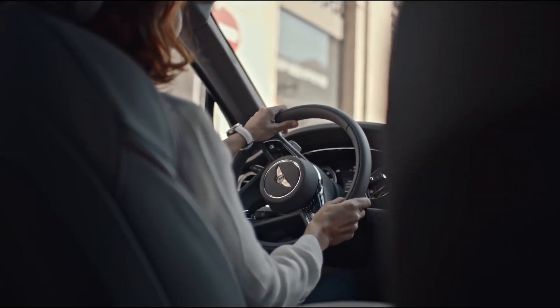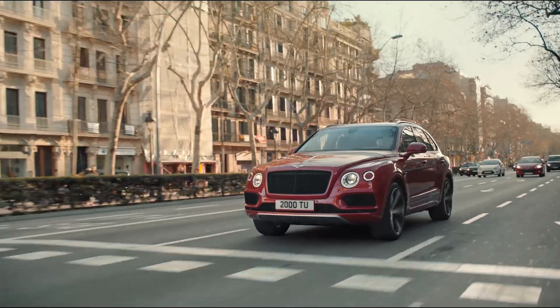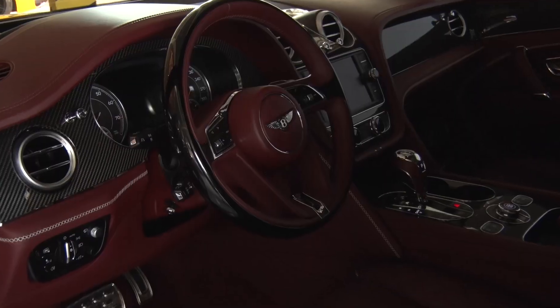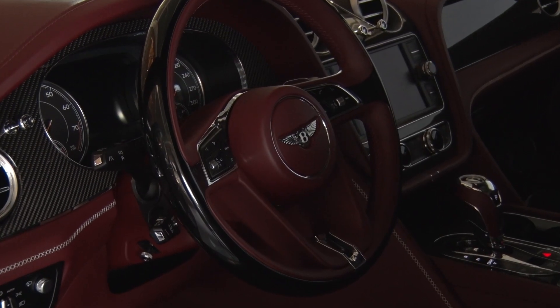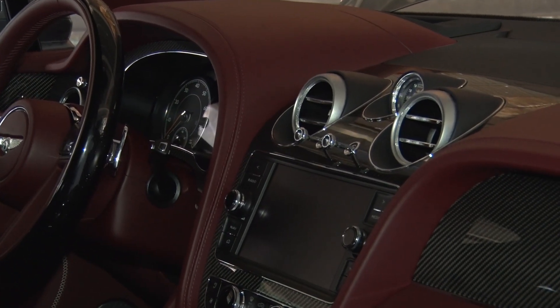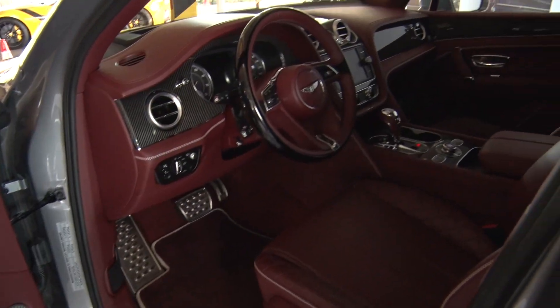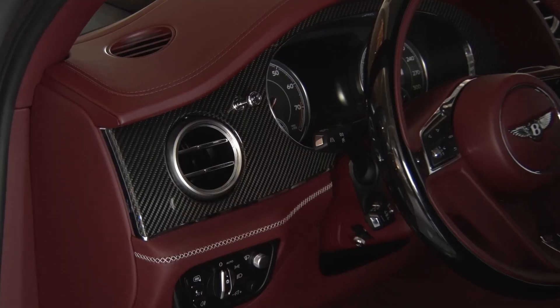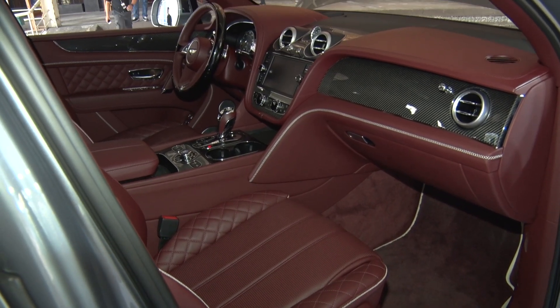Auto Blitz, saya sudah berada di dalam kabin dari SUV ultra mewah milik Bentley yaitu Bentayga. Yang kali ini berubah menjadi lebih kecil dalam porsi mesin tapi memiliki kekuatan yang sama dahsyatnya, dan juga memiliki kemewahan yang sama persis dengan pendahulunya yaitu W12. Seperti yang kita bisa lihat di dalam kabin ini, kelihatan desain aristokrat yang bagus, model-model yang sangat menawan untuk sebuah mobil SUV, dan juga ada aksen-aksen karbon.